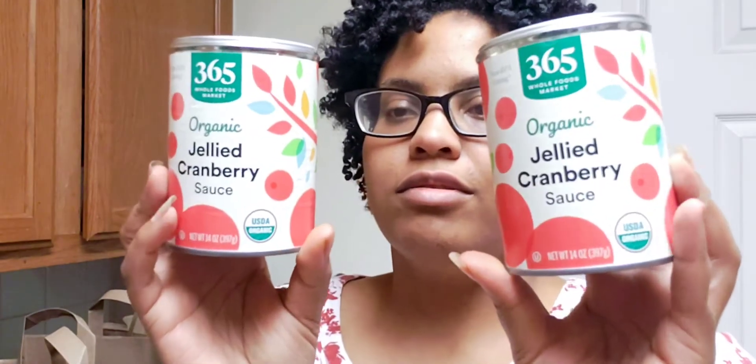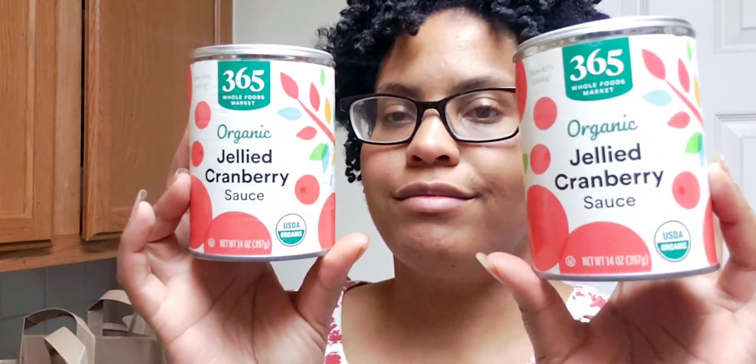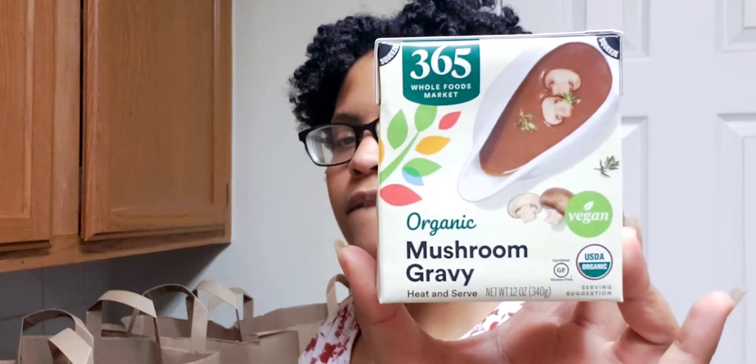I picked up two cans of jellied cranberry sauce — Thanksgiving really is the only time I eat cranberry sauce. I also picked up this organic mushroom gravy, which is vegan — it says so on the front — just in case my vegetable sauce doesn't come out right.